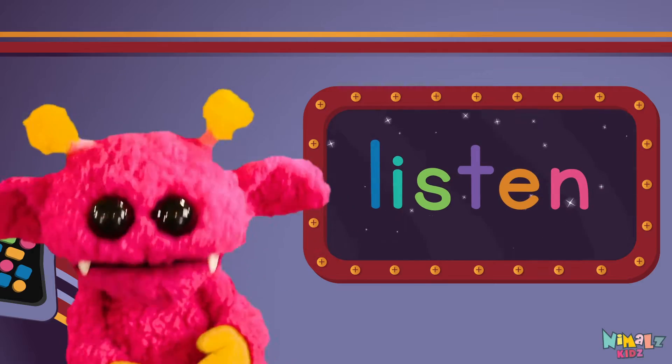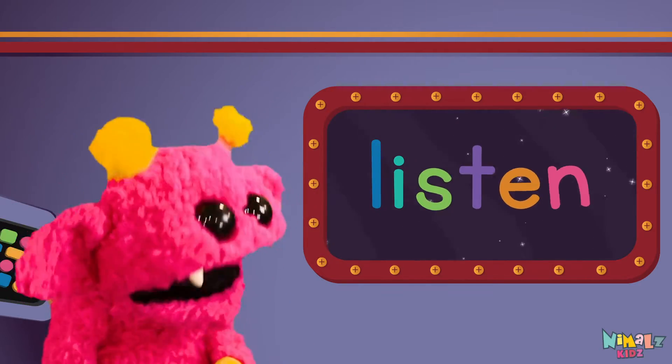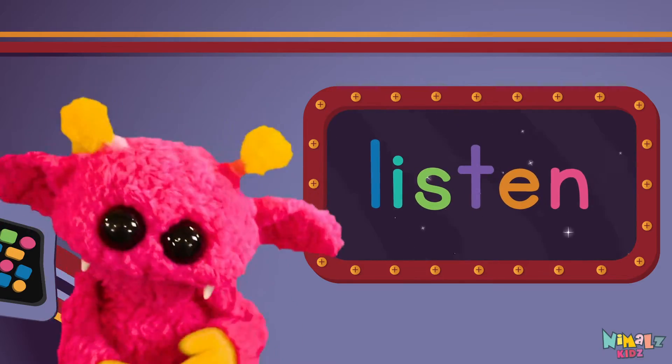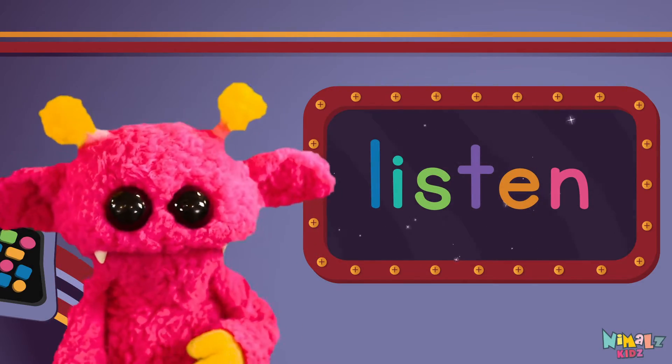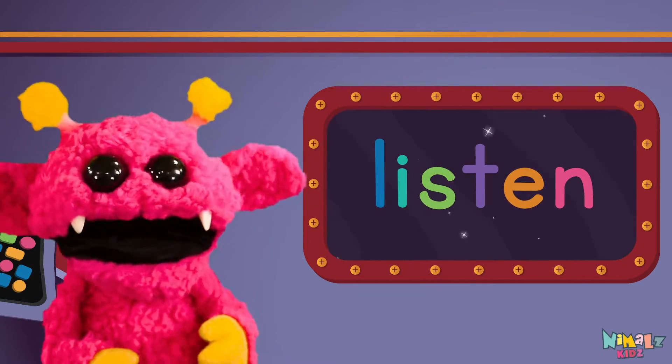Sight words are what I need to learn how to write and read. Sight words make me smart when I know them all by heart.